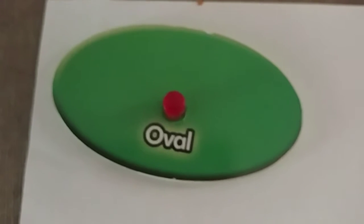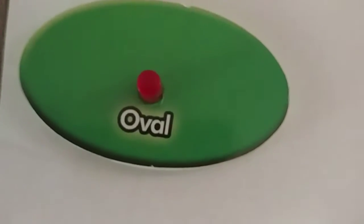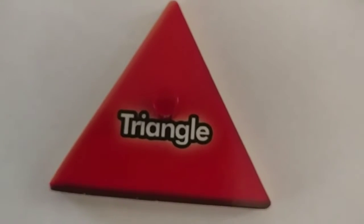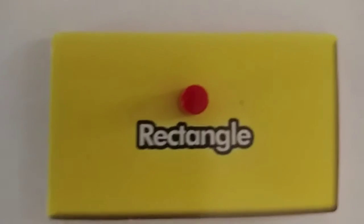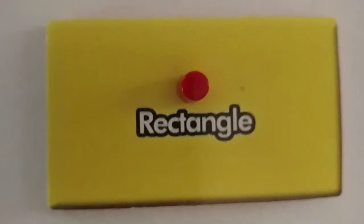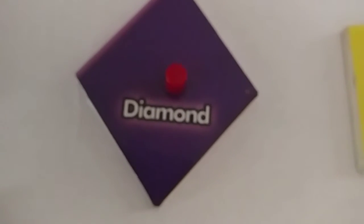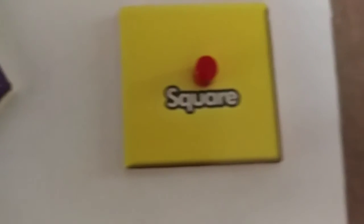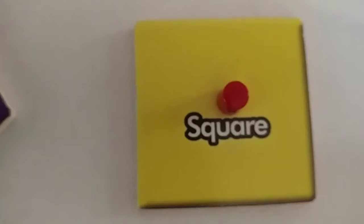What color is the oval? Green. Yes. What color is the triangle? Red. What color is the rectangle? Yes, it's yellow. And the diamond is purple. And the square is also yellow.